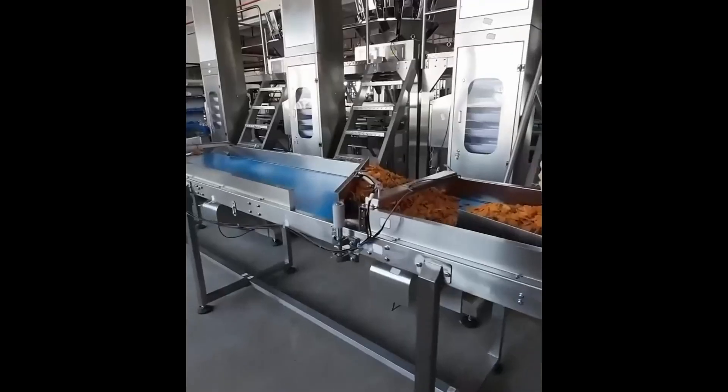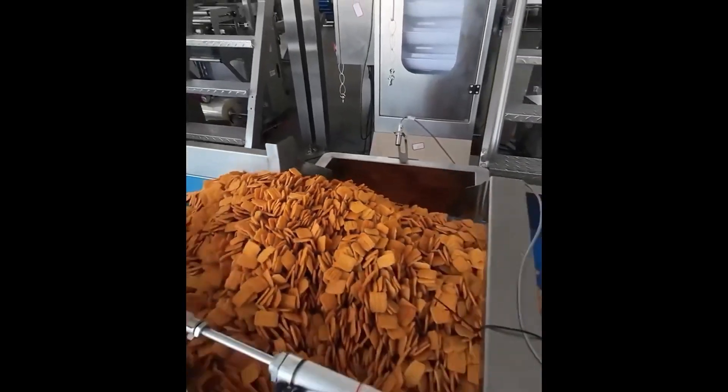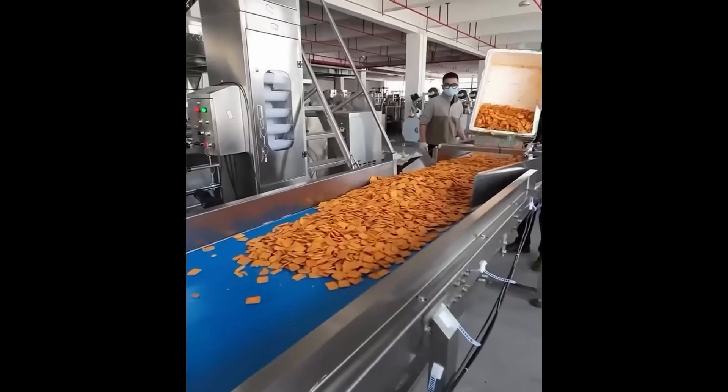Chips and flow. Precisely weighed. Neatly packed. Done. Snack production in a nutshell.